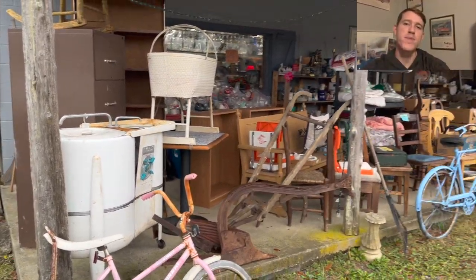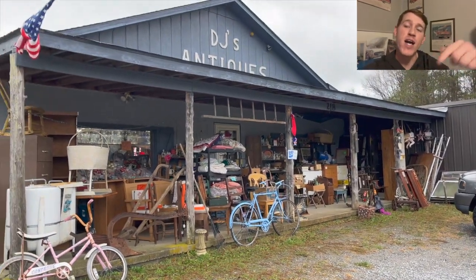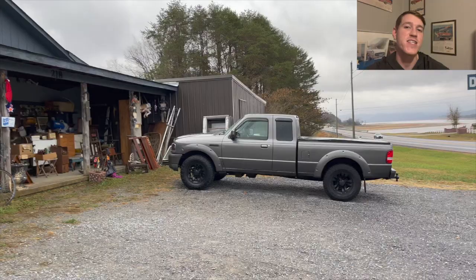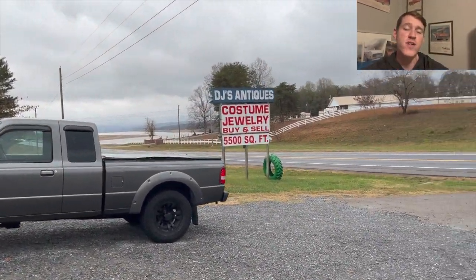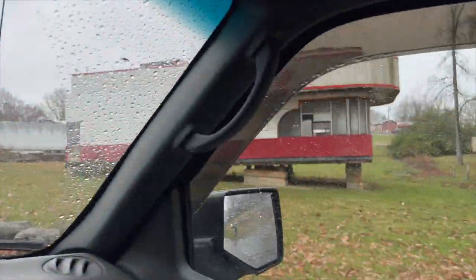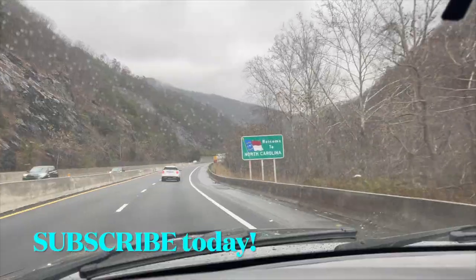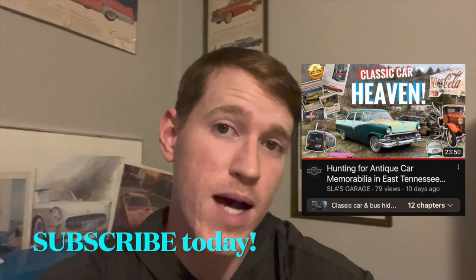With all that being said, that is going to wrap things up in this video. If you've found anything interesting, drop a comment down below and let me know what you think about DJ's Antiques. If you're ever in East Tennessee, you definitely want to go check this place out. I'd like to invite you to this video right here — it's a little antiquing adventure where I went to White Pines, Tennessee, then made my way down to the Waynesville, North Carolina area to do some antiquing. DJ's was one of those stops.